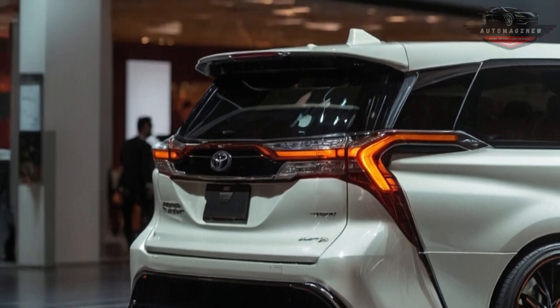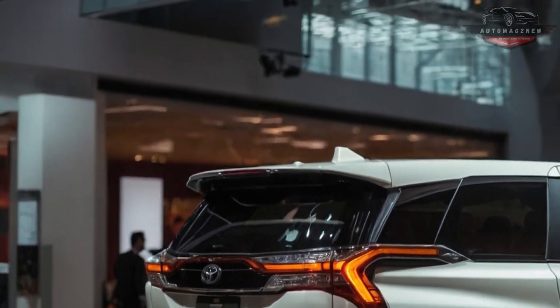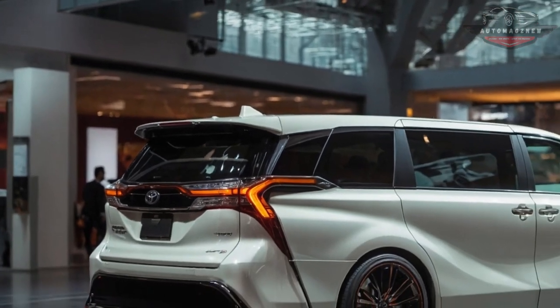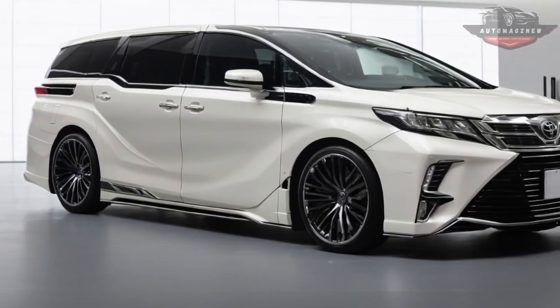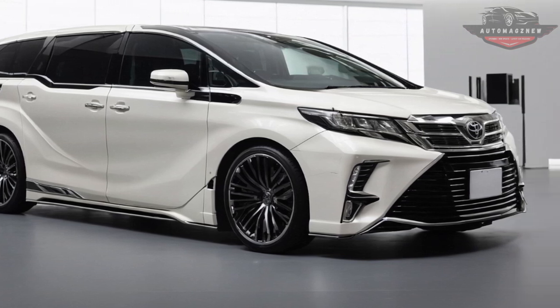The big alloy wheels with a new design add a stylish touch that makes the car look better overall. The cabin will quickly feel like a place of luxury and comfort as soon as you step in. The 2025 Alphard's interior is made of high-end materials such as real wood trim and high-quality leather, with Apple CarPlay and Android Auto built into a high-tech infotainment system with a large display.